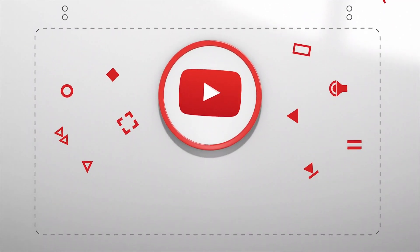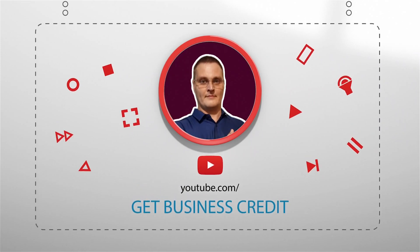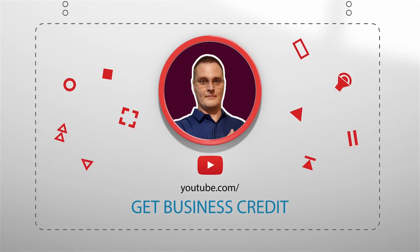Subscribe now and hit the bell notification right now to stay up to date as soon as we release new business credit gems. Take it over, Josh.